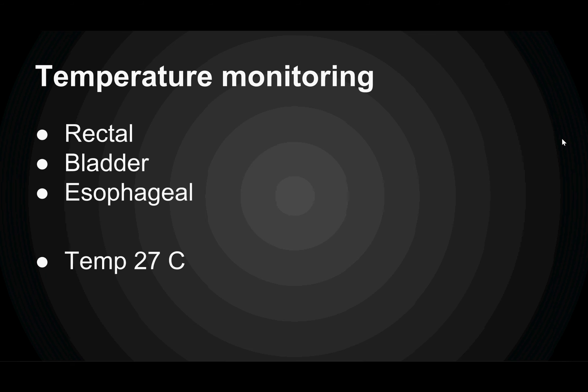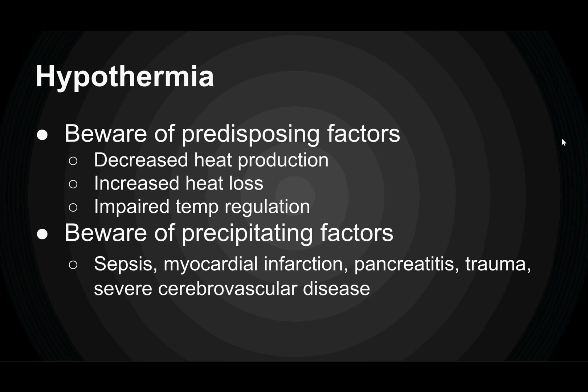So how are we going to get that temperature? We can use a rectal thermometer, a bladder temperature probe, or an esophageal temperature probe. On our patient, when we finally got that temperature, it was 27 degrees Celsius — so he's hypothermic.